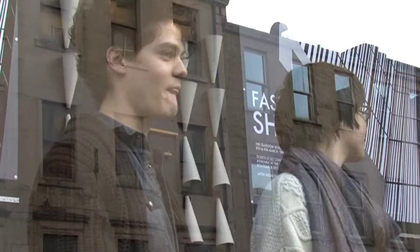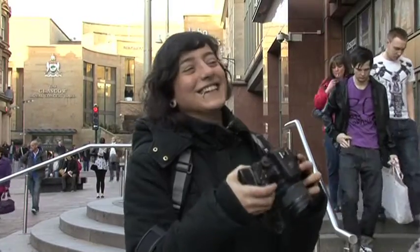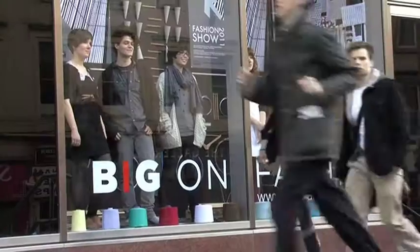We were just stood in the window today and it was kind of awkward — people stopping to look and constantly knocking on the window and stuff. A little bit embarrassed, a little bit awkward, but it was good, it was fun. Definitely really good publicity, I think.